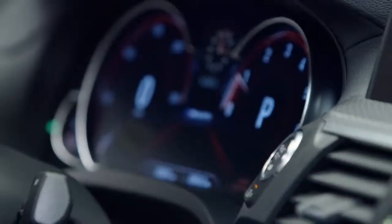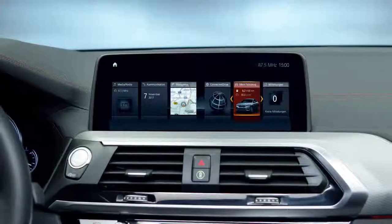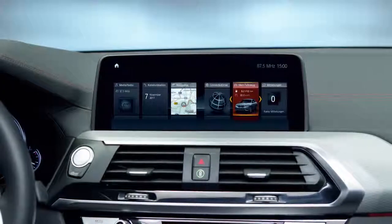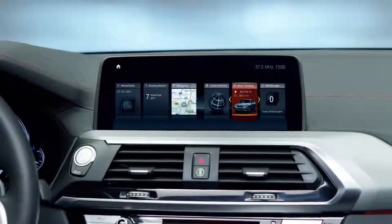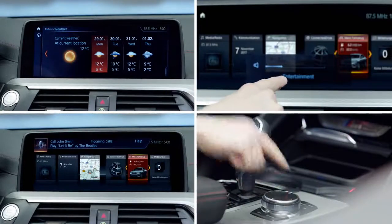The instrument panel boasts an optional high-resolution 12-inch display. The new control display has been increased to 10 inches — it's freestanding and can be operated through touch, gesture, voice, and of course the iDrive controller.